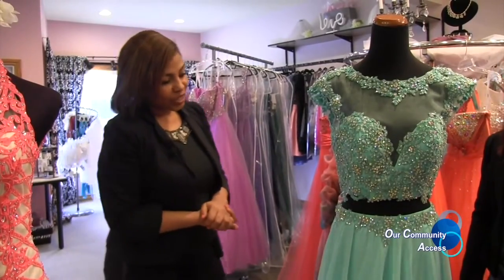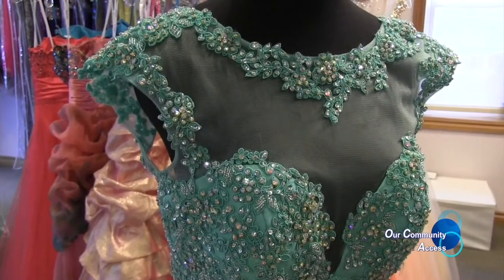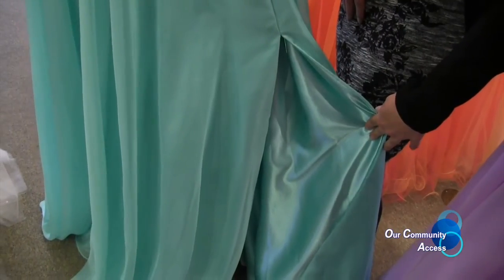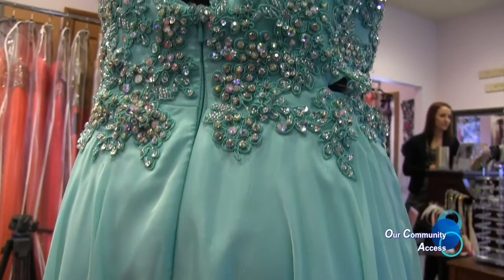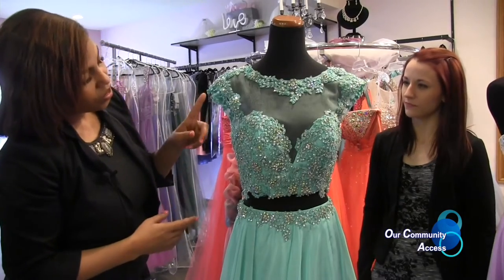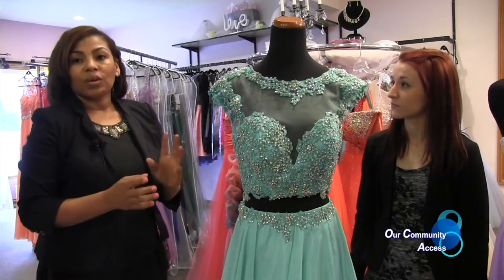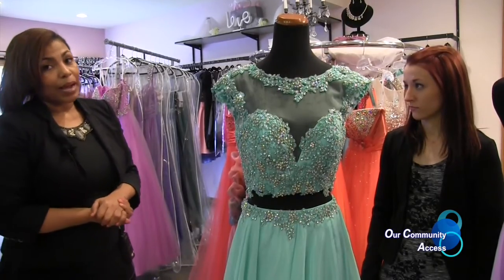This is another Giovanni dress — one of the most popular in the store. It's turquoise with chiffon at the bottom and features a split, which is very unique. It's not really a two-piece; it's connected in the back, giving the illusion of a two-piece look from the front. It also features beading around the neckline. The dress is available now and comes in multiple sizes, making it one of our most popular.